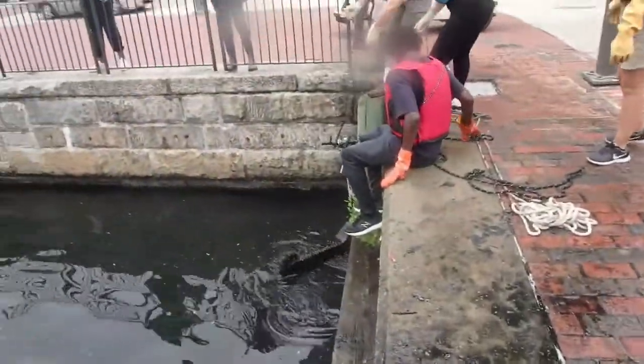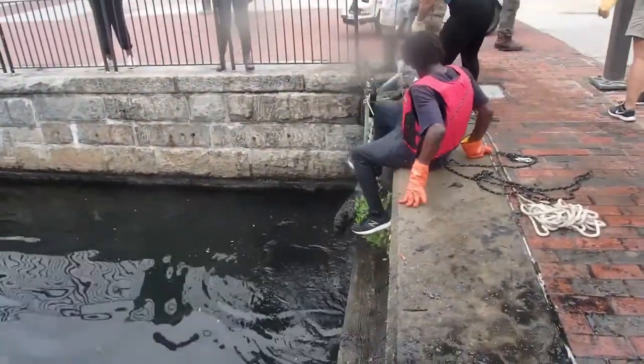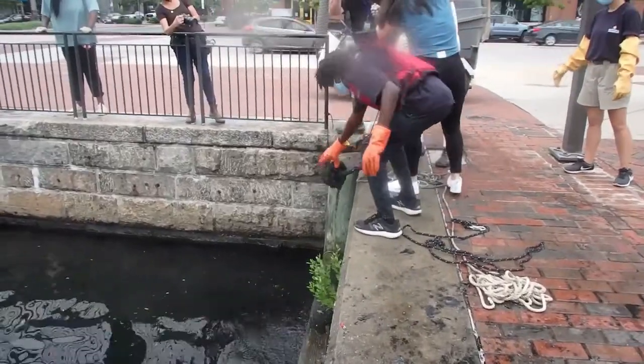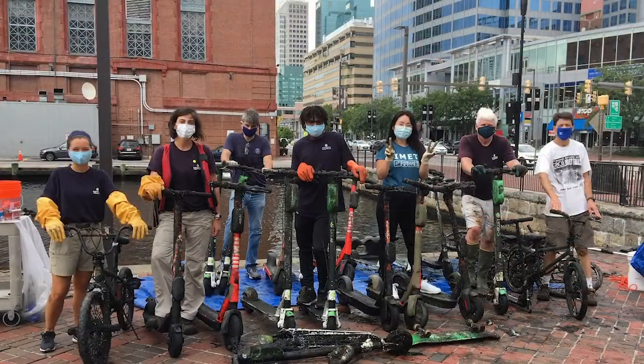Still, the scooter batteries and plastic parts should not be left in the water. With grappling hooks, a small boat, and a lot of elbow grease, the small team of volunteers successfully extracted 18 scooters, 5 bicycles, 1 skateboard, and several other large metal objects.